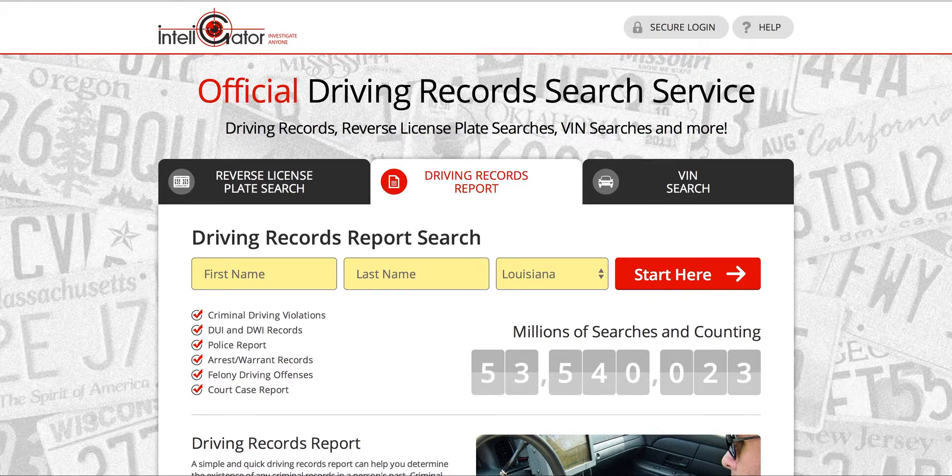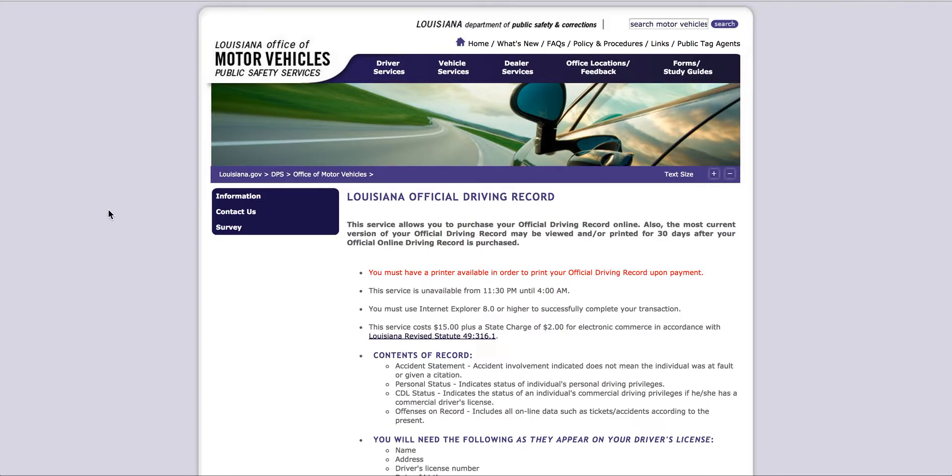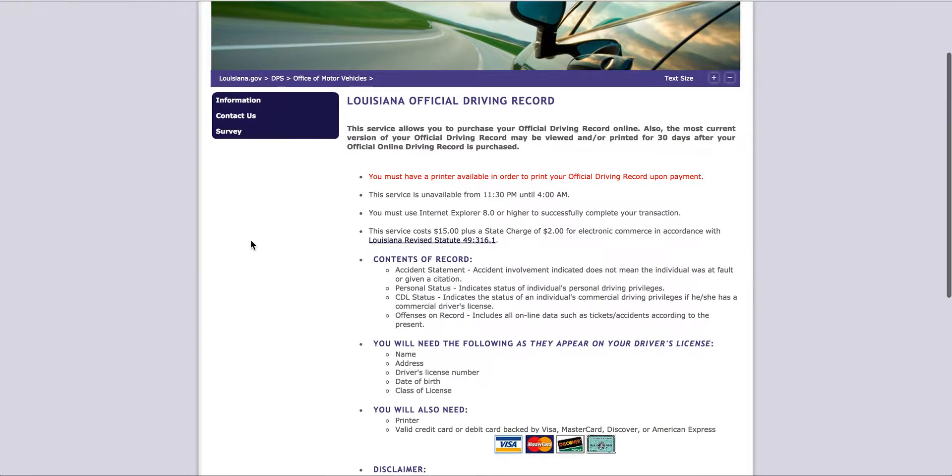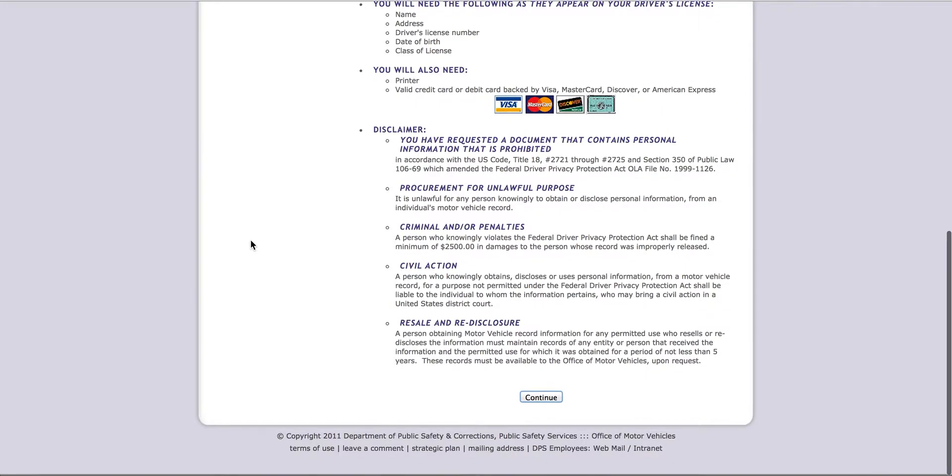If you do want to go directly through the state or you need an official copy, I always recommend getting an official copy directly through the state. It's gonna cost you a little bit more. Your driving record is usually $15, but since you're gonna do it online it's gonna cost you an extra two dollars. So it'll be $17 total and you can do everything online right here, pay with your credit card.